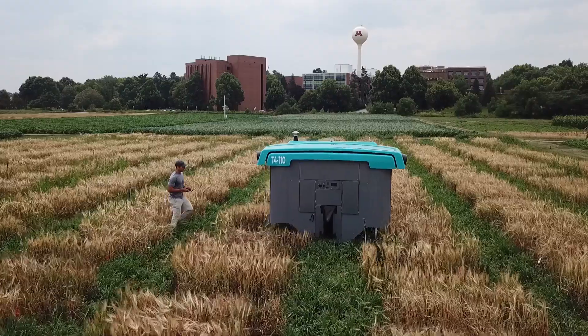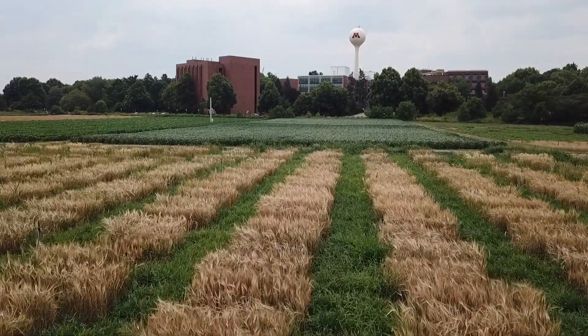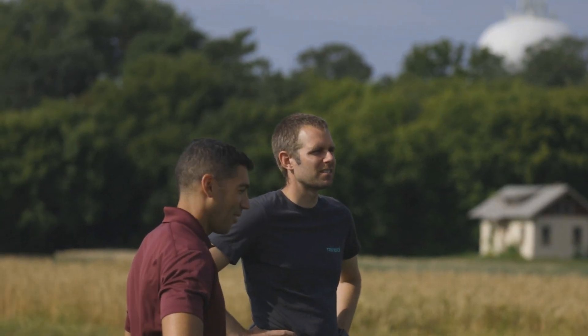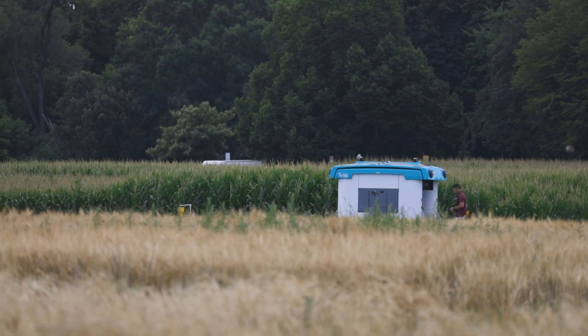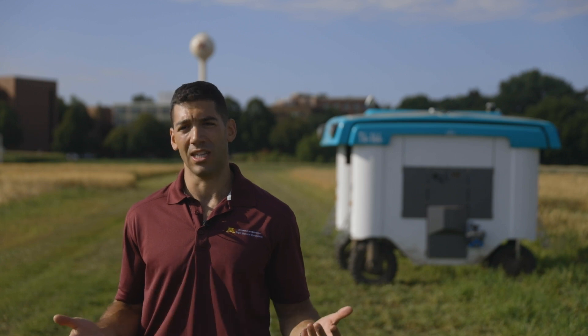The work being done on the University of Minnesota campus is being done for all of Minnesota. Our department has some of the brightest minds, not just in Minnesota but across the country. All the research they're doing in high throughput phenotyping and genomics really is going to have a huge impact on feeding the planet in the next 20, 50, and 100 years.